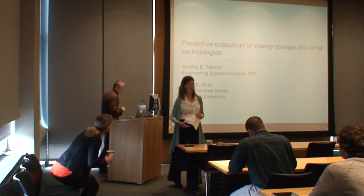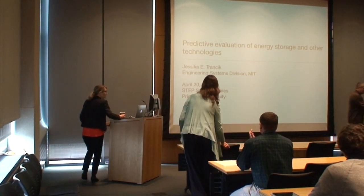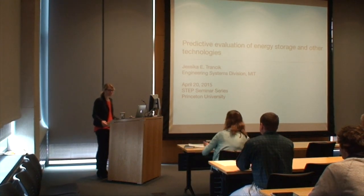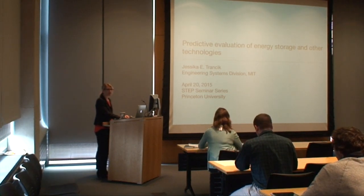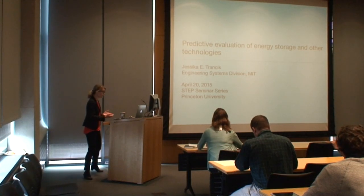We've had some great conversations with you this morning and we look forward to more. Thanks, everyone, for coming out on this rainy afternoon. Today I'm going to be talking about some work that we've been doing in my group on the predictive evaluation of energy storage and other technologies.